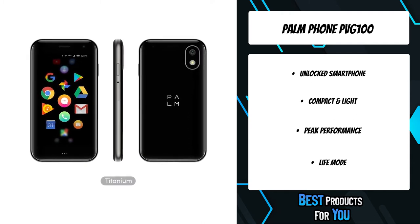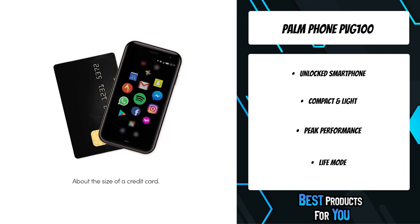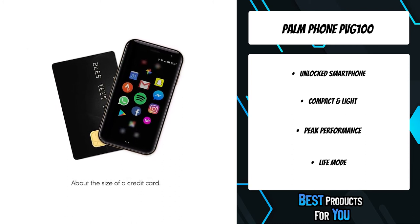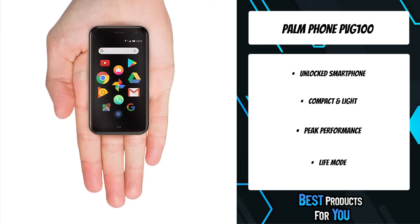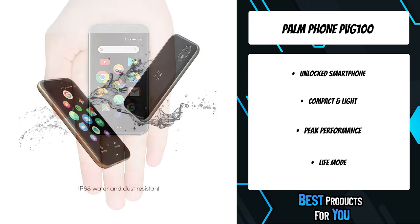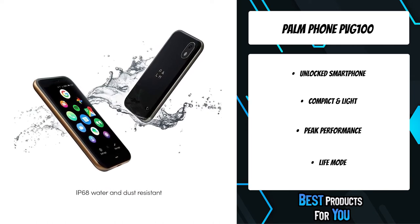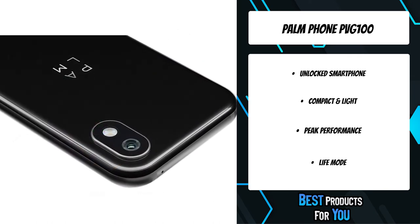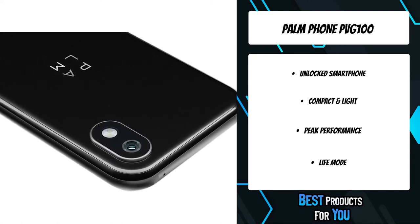Life Mode is a software feature you can enable to silence incoming calls and notifications when the screen is off. Your Palm becomes fully connected and syncs notifications from essential apps as soon as you wake the screen. The credit card-sized Palm weighs just 2 ounces and is perfect for just about every sport or activity — wear it on your wrist, mount it to your bike, or simply tuck it into your yoga pants.